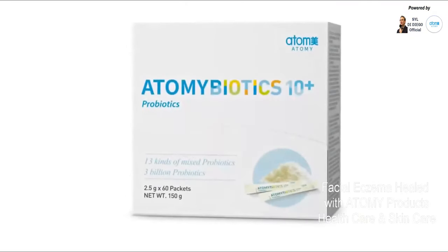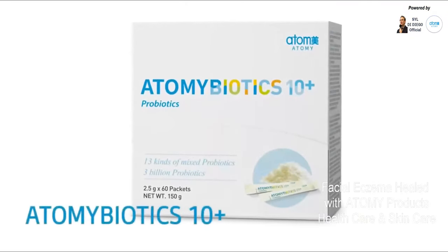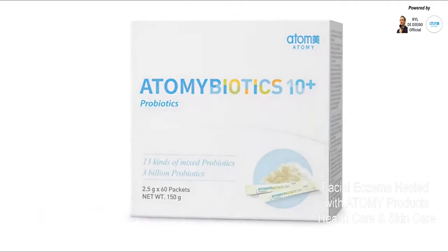Atomy Biotics contain 13 different live bacterial strains where each strain has different benefits to your body. Finezyme contains enzymes that help your body break down the different foods that you eat so that the nutrients are more easily absorbed into your body. I believe that all these things work together to fix what needed to be fixed inside my body so that my face could finally heal.